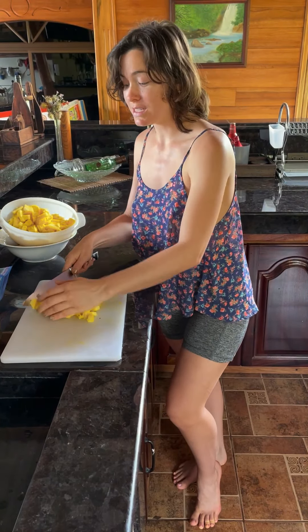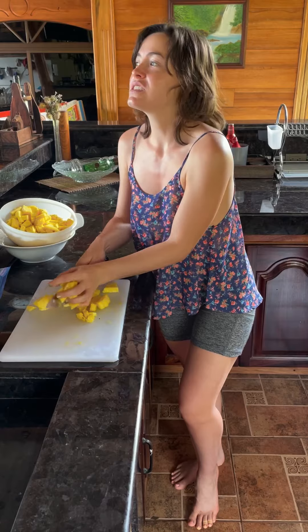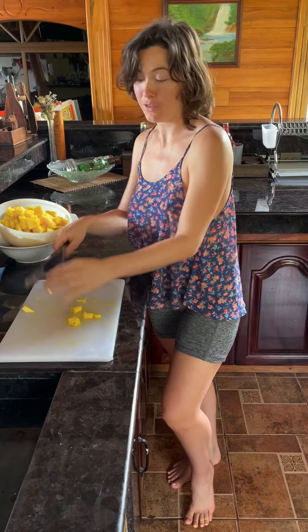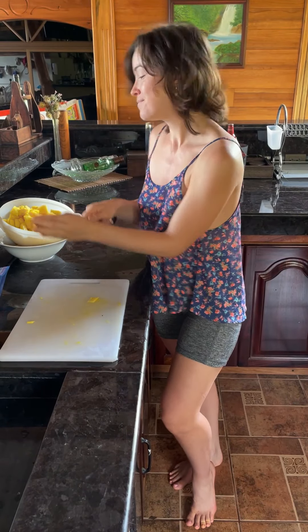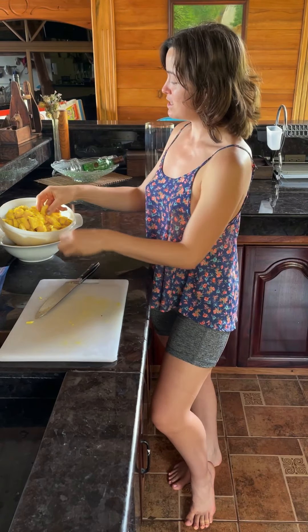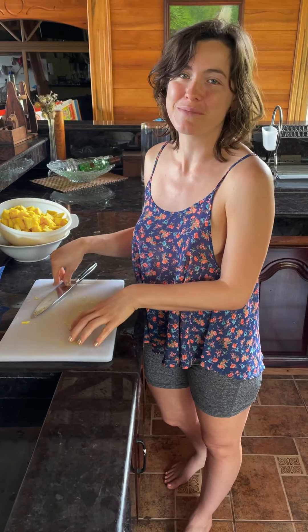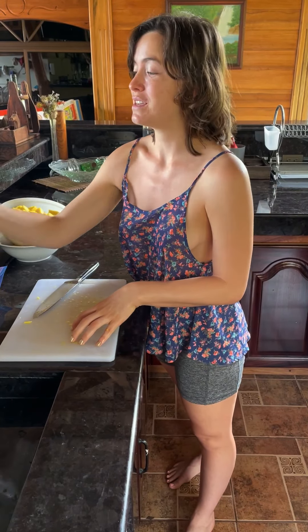When I lived in the United States I would pay six to eight dollars for an organic pineapple that was shipped from another country that wasn't even sweet, and it sure wasn't this beautiful golden yellow. So when you get used to something, there are just some compromises you can't make anymore. Fruit for me is one of them.